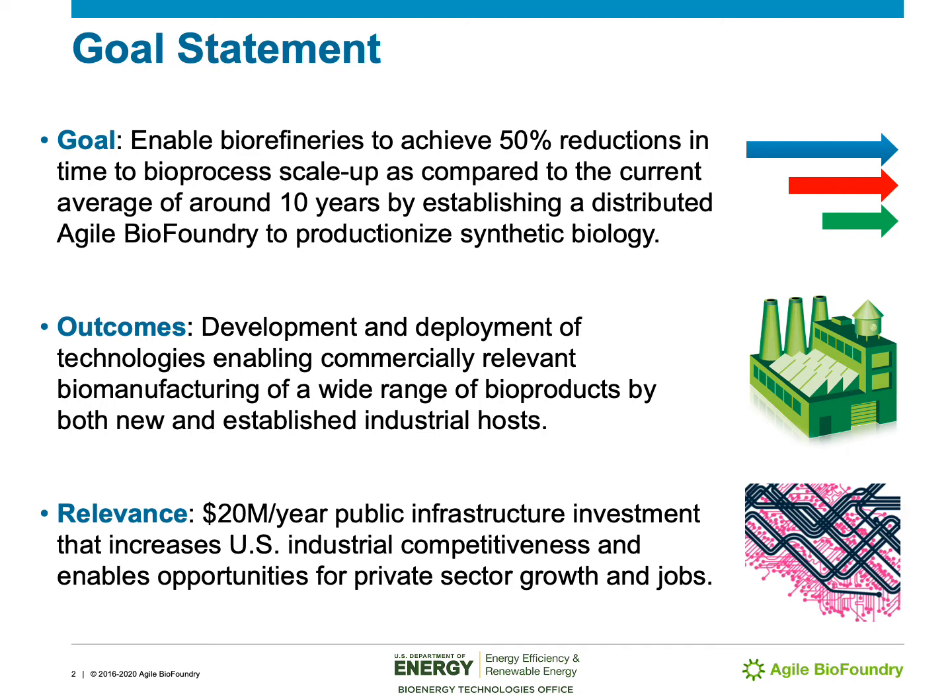The overall goal of the Agile BioFoundry is to enable biorefineries to achieve 50% reductions in the time it takes them to scale up their bioprocesses, compared to the current average of around 10 years. We'll be doing this through establishing a distributed Agile BioFoundry that productionizes synthetic biology. The outcomes will include the development and deployment of technologies enabling commercially relevant biomanufacturing of a wide range of bioproducts by both new and established industrial hosts.